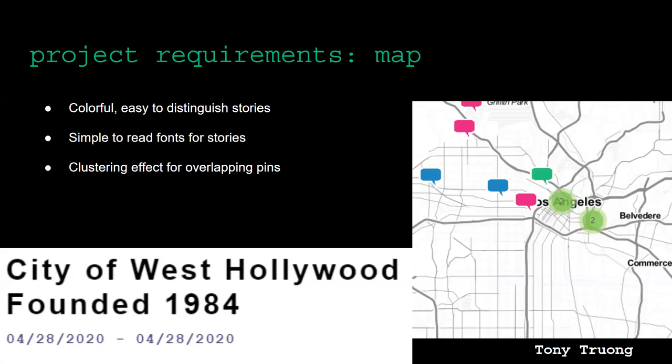Another big part of the project is the map — this is the main eye-catcher of the website since it is the first thing you see. We wanted the map to be accessible for everyone, so we made it easy on the eyes and simple. The white map — or black if you are in anonymous mode — is dotted with colorful pins for everyone's stories depending on the category. The map also features a clustering effect as you zoom out so the pins do not clutter your screen.